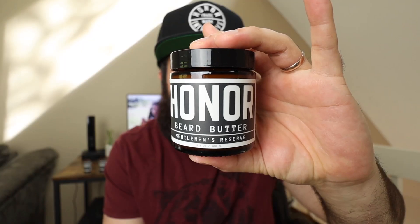What's going on everyone? Welcome back to the channel. My name is Josh. In this video today we're going to be covering a brand new scent by Honor Initiative. It's called Gentleman's Reserve.